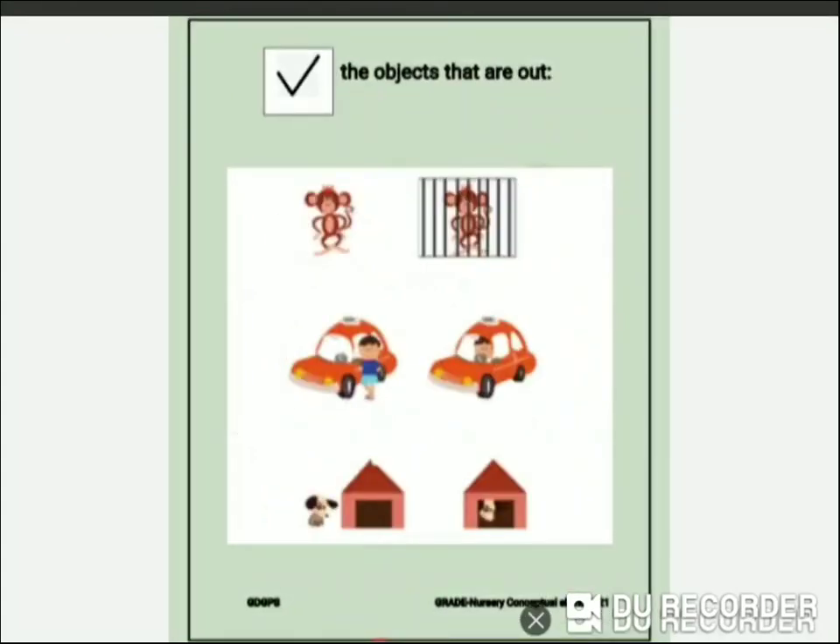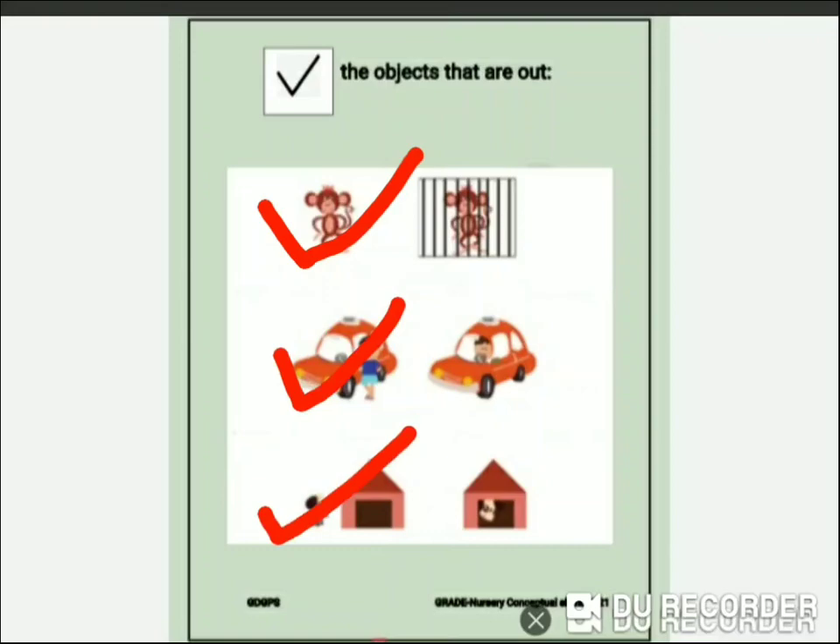Now we have to take the objects that are out. So let's do it. The monkey is out. The boy is out of his car. The dog is out of his kennel.